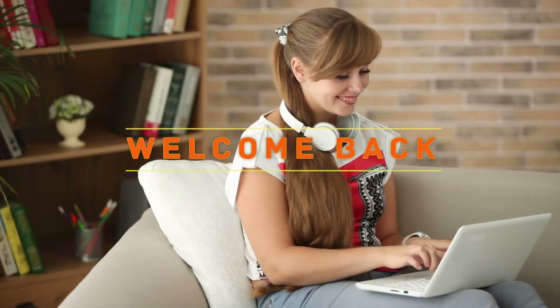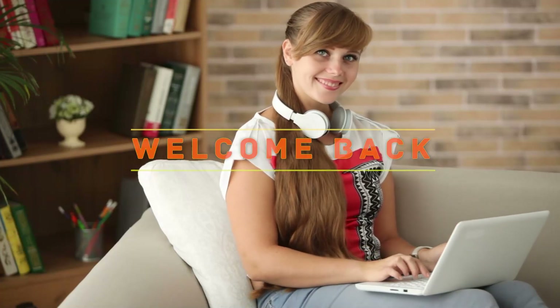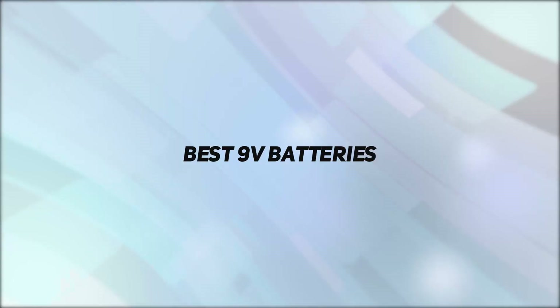Hey, welcome back to my channel. In this video, I'm going to talk about the top 5 best 9V batteries.